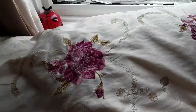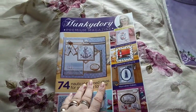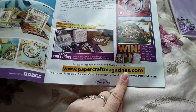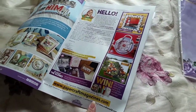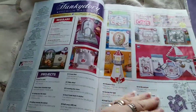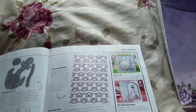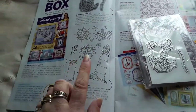Then I got the Hunky Dory magazine. I don't get it from Hunky Dory - I get it from this company because you get a different one every month. Last month was Tonic; I don't know what next month is. It's one of those box card magazines, and you've got the dies, embossing folder, and stamps.